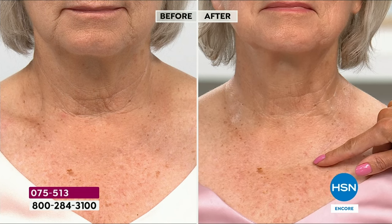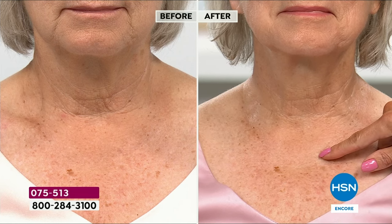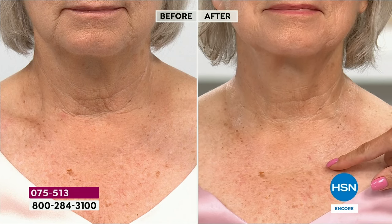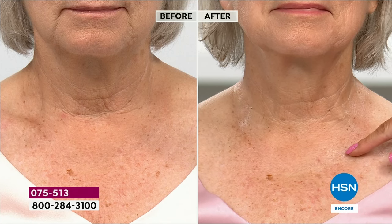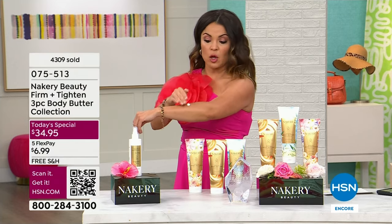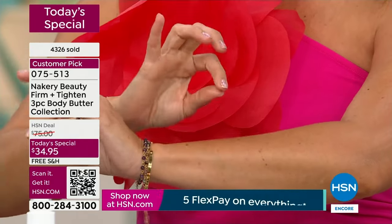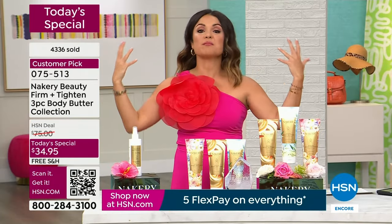So where are your trouble spots? The neck? The décolletage — maybe you want to wear v-necks but feel you can't because your skin is crepey and dry? Maybe it's above the knees, belly, arms? You're getting 30 ounces of body butter tonight — all three huge tubes, almost a year's worth, all three for the price of one, plus the world launch of Summer Petals. Look at how beautiful this formula is — you can see the glow on the skin. It's decadent but disappears fast, your skin drinks it in.